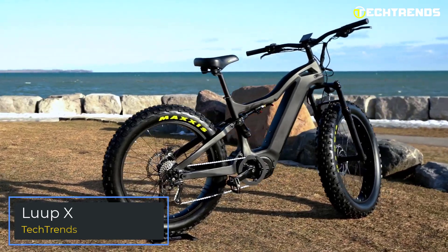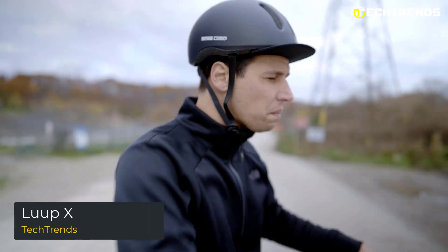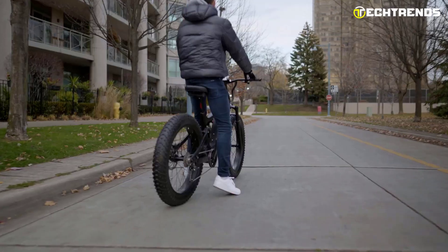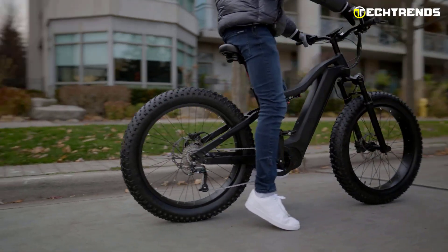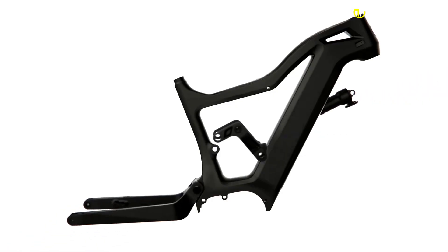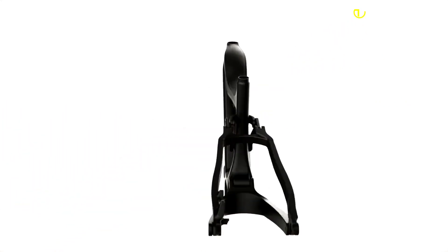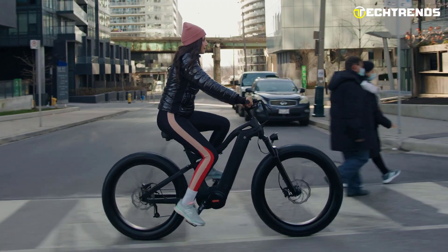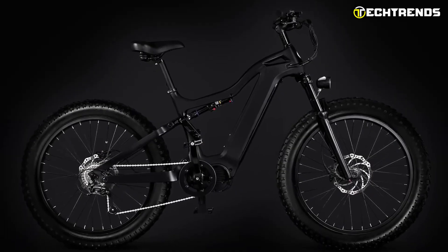Lupex is a premium e-bike company dedicated to designing and manufacturing the best performing and most durable fat tire electric bikes. Lupex fat tire electric bikes can tackle all terrains, whether you ride in the city or the country, on the road or off. Made of premium components, it is tested to be durable, safe, and efficient. The carbon fiber frame makes Lupex the strongest fat tire e-bike available, withstanding any terrain — the ultimate element of style, grace, and high-class performance.